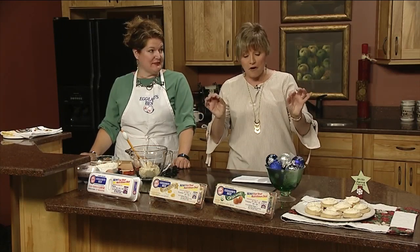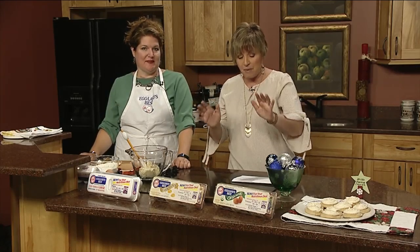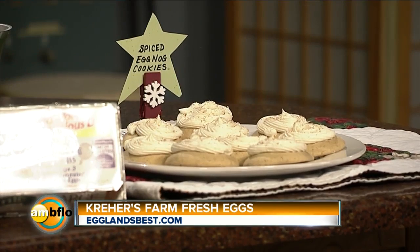Well, everybody, if you are having the crowd over for the holidays, Jeanette Crer from Crer Farms, the producers of those wonderful Eglin's Best Eggs, is back with a fantastic dessert, or really a little munchy for any time, and that is your spiced eggnog cookies. O-M-G, is all I have to say.